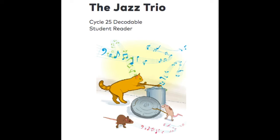Now, let's read The Jazz Trio together. Trio means three. There are three animals here — Chip, Josh, and Ben. Let's read more about how they make music together. Jazz Trio.